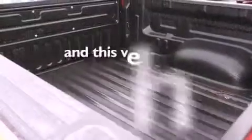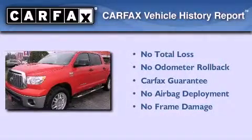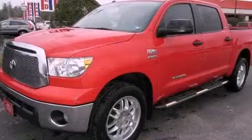This vehicle has less than 22,000 miles. Not to mention that this Toyota qualifies for the Carfax buyback guarantee. Contact us today to arrange your test drive.